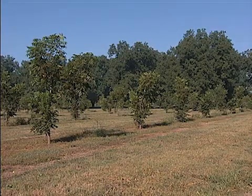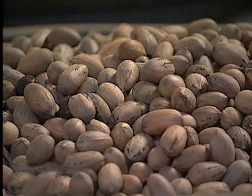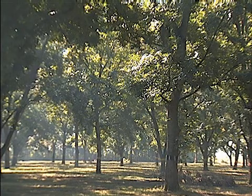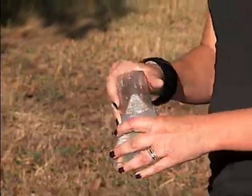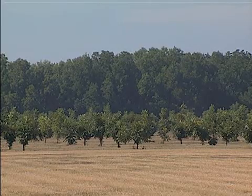Louisiana has both native pecan and managed orchards. Researchers work with both types of growers to ensure quality production. Located just south of Shreveport, the pecan research station has been advancing Louisiana's pecan industry for decades. And with fewer scientists conducting pecan research, this station serves as a leader for pecan work across the Southeastern United States.